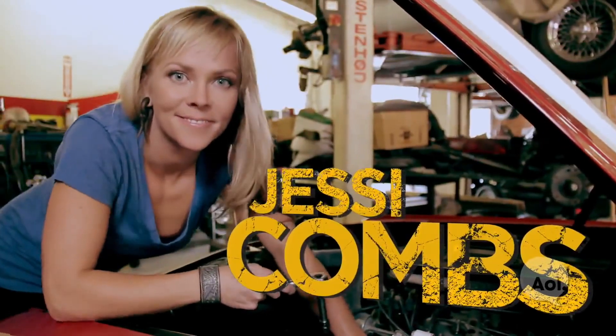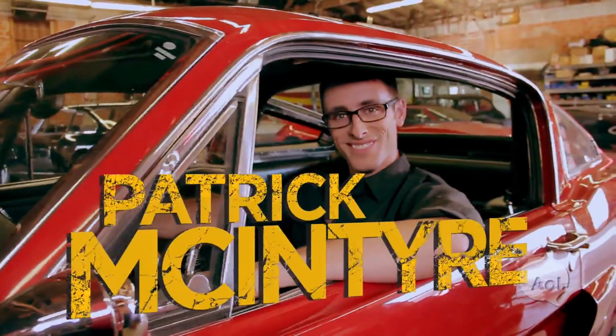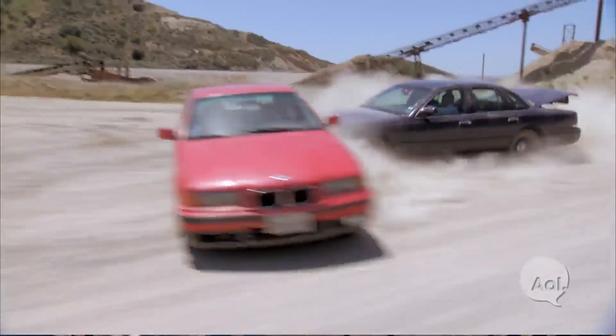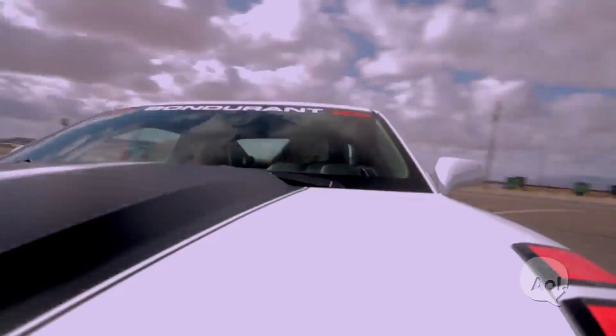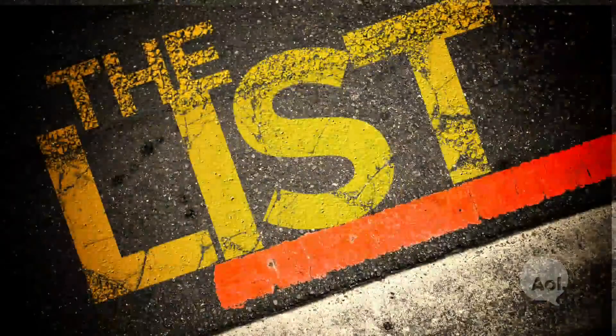I've had a love affair with cars my whole life. I build them in my shop and I race them both on and off-road. I've spent years on the auto show circuit talking about cars, but now it's time to get behind the wheel and find the next adventure. Together, we're setting out to tackle all things that every car enthusiast should do. This is The List.